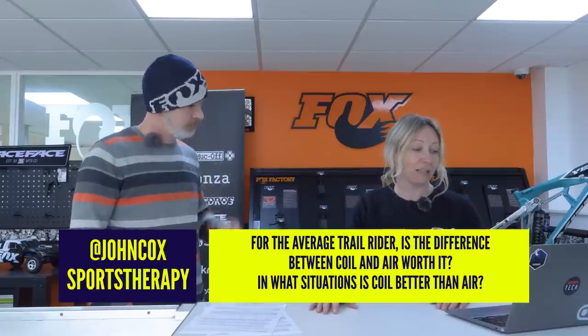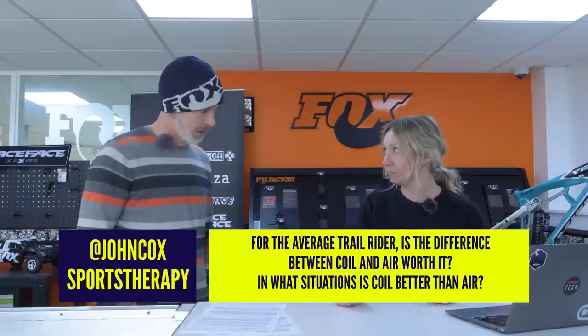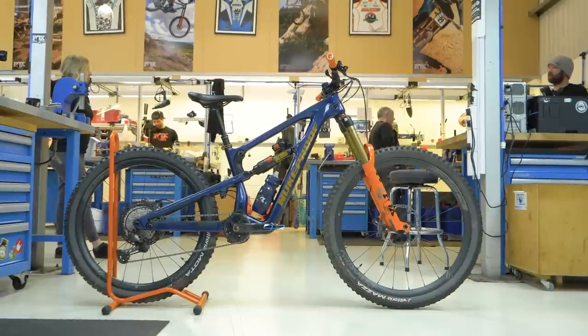John Cox Sports Therapy asks: for the average trail rider, is the difference between coil and air worth it? Not a straightforward question to answer — there are a lot of variables. Is the bike designed around a coil shock or an air shock? That's an important one to start with. The perception that coil is better isn't necessarily the case — it really depends on the application. If a bike is designed around an air shock, a coil shock isn't necessarily going to give any performance advantage at all. In fact, it'd probably be a downgrade. They would notice a difference, but whether that difference is better involves a lot of factors.